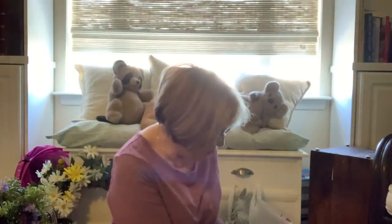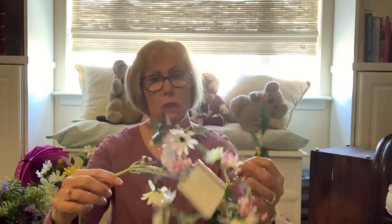Also at Michaels I got this garland — I'll probably cut it up and put it around candles. It has flowers, little pit berries, daisies, and pinks. I'm really into the pinks this year, and a little purple and lilac. This was $12 but I used my 40% off coupon on it. That's all I got at Michaels because their Easter stuff is not on sale yet.